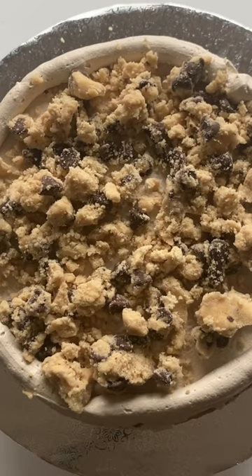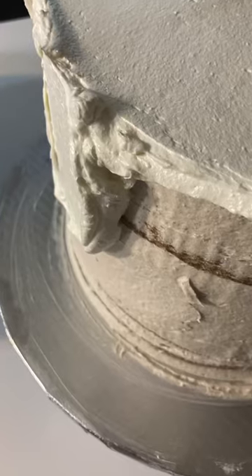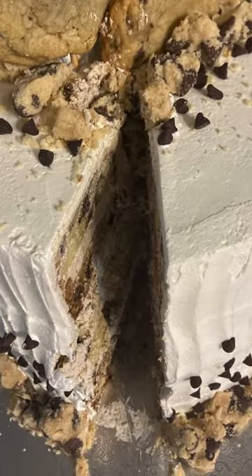Once this cake was all stacked, it was time to apply the crumb coat of icing, and then the final layer of icing. How did I do? And in case you were wondering, yes, this cake was delicious.